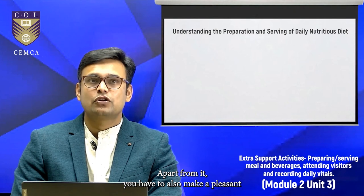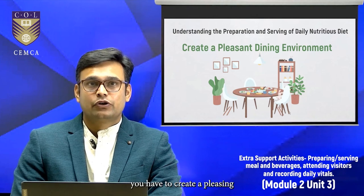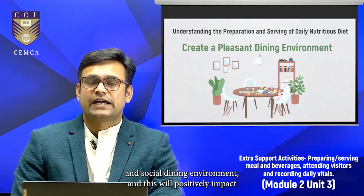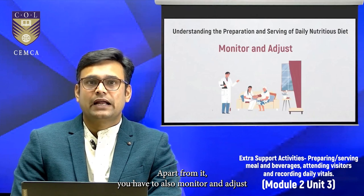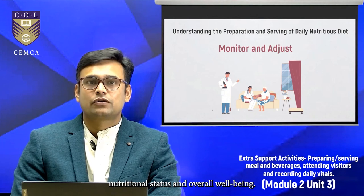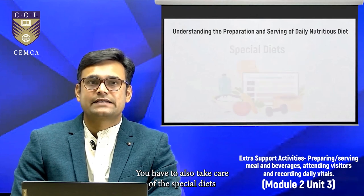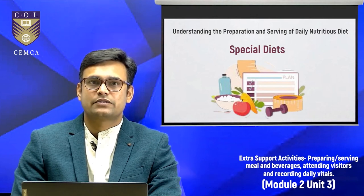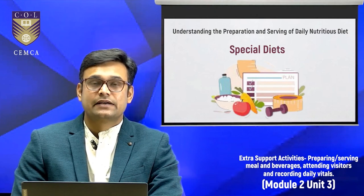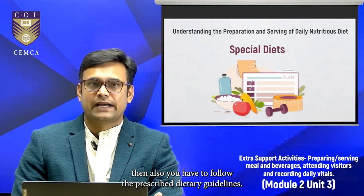You also need to create a pleasant dining environment. During meal times, ensure a pleasant and social atmosphere, as this will positively impact the individual's appetite and overall well-being. Monitor and adjust based on the individual's weight, nutritional status, and overall well-being. Take care of special diets — particularly in the Indian context, most elderly will observe fasting rituals. If they have medical conditions such as diabetes or heart disease, follow the prescribed dietary guidelines accordingly.